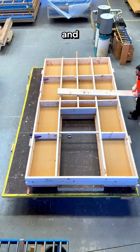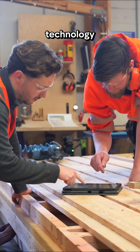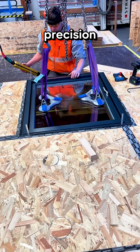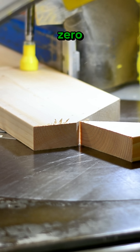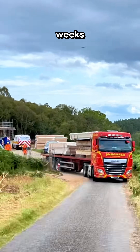Our offsite building system has been developed and refined for more than two decades. Using advanced digital technology, we achieve exceptional precision, cost certainty, and virtually zero waste, all within a controlled workshop environment — assembled with excellent air tightness in just two weeks.